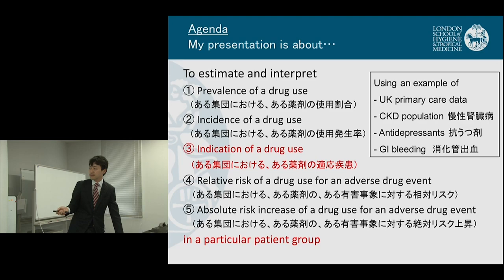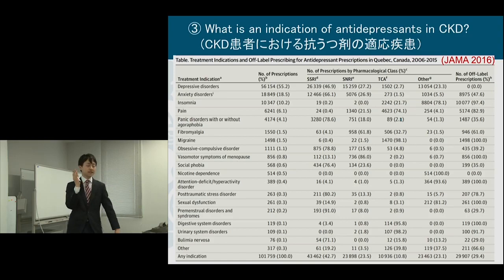Indication of drug use in patients with CKD — generally, when drugs are prescribed, some drugs like insulin are obviously prescribed for diabetes. But some drugs, like anti-depressants or antibiotics, could be prescribed for several reasons.